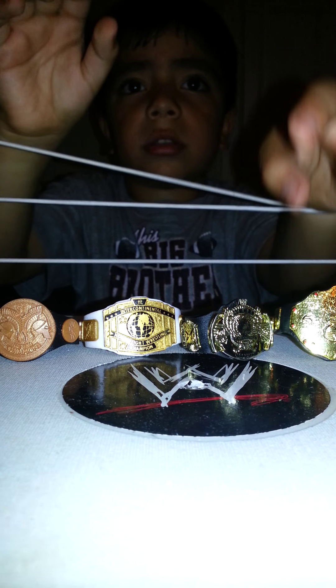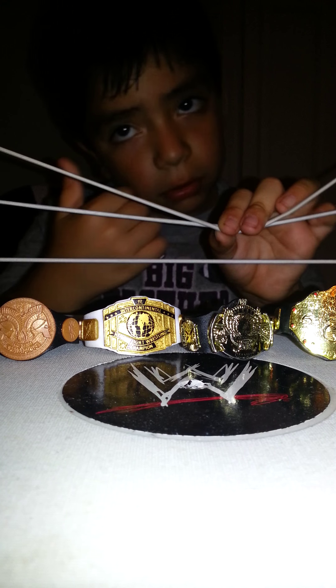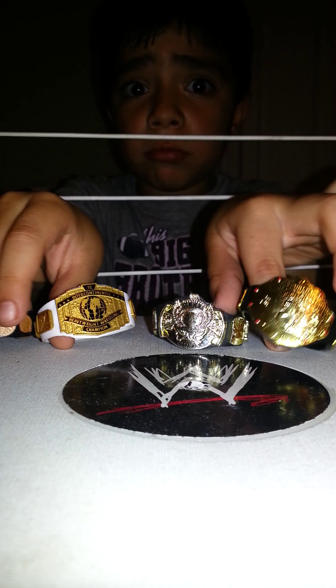Hello everybody, we're back. And we just sold three, four belts, and we don't have any more. Well, we have more. I'll show you all of them. We don't have enough space to put all the belts here, so we're going to take all of Justin's belts and put them on the side, and then we're going to put all of my belts in the ring. So I'm going to show them. Stay tuned.